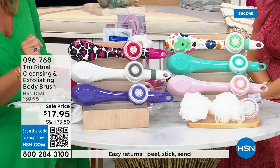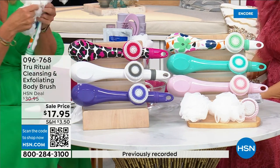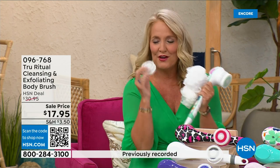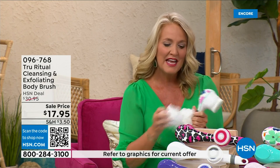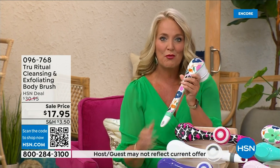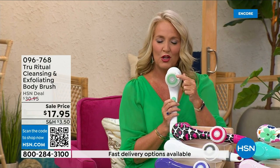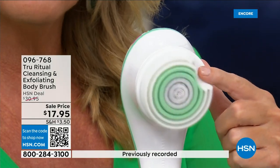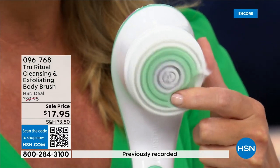It comes with four heads. You're going to get two loofahs, a scrubby, a callus remover, and of course the brush head. There are two different speeds — the lower speed and then the higher speed. If you push too hard it will actually stop. You can see how nice and fluffy that brush head is, and it's going to exfoliate away all of those dead skin cells.